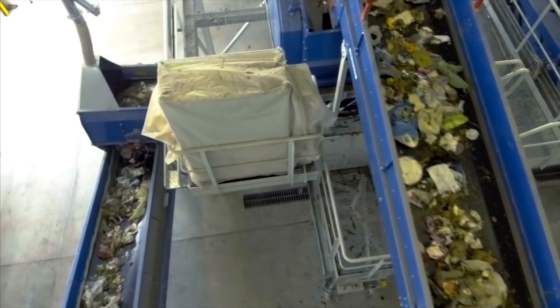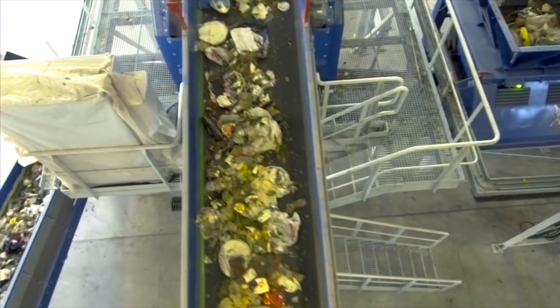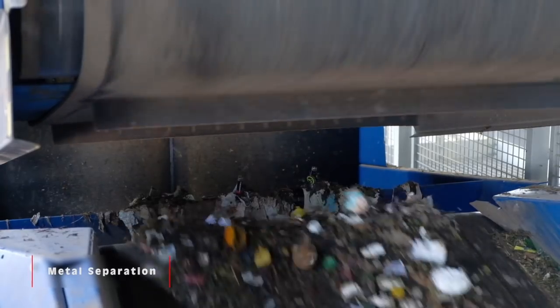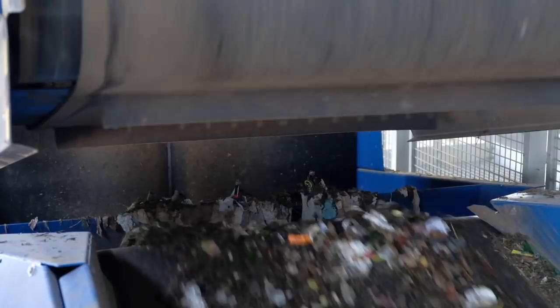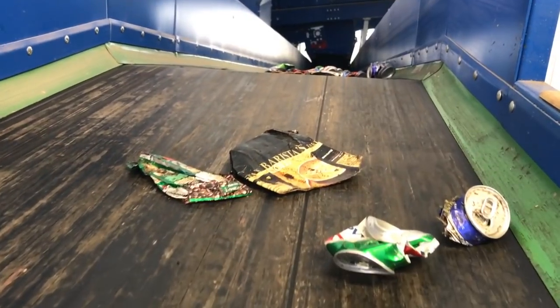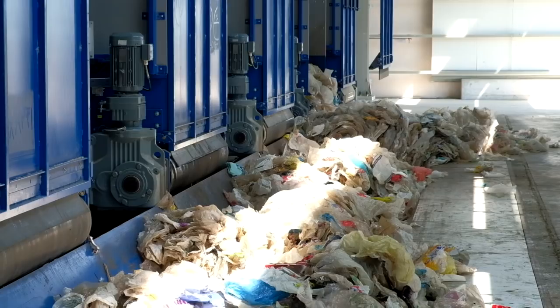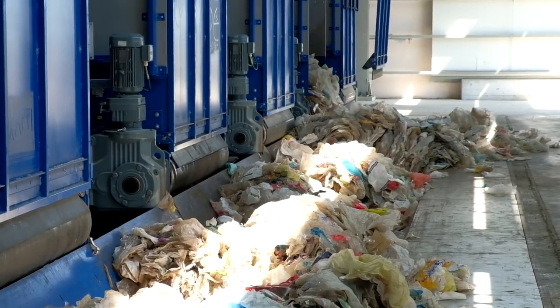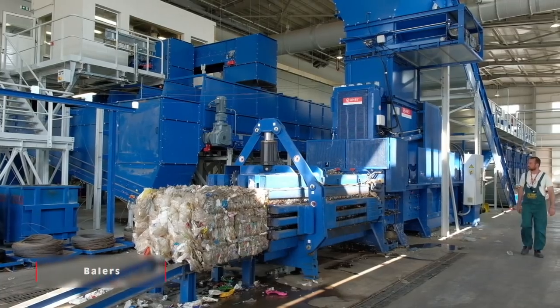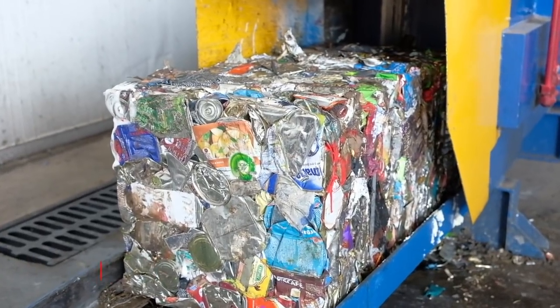The remaining waste stream, from which plastic and paper have been removed, is forwarded to magnetic separators for the recovery of ferrous metals, and to eddy current separators for the recovery of aluminum cans. The recovered recyclables finally end up in the recyclables baler, as well as the metal press, to facilitate further transport.